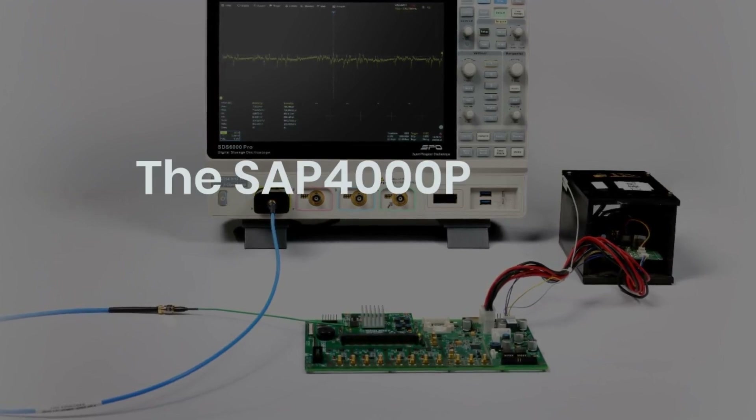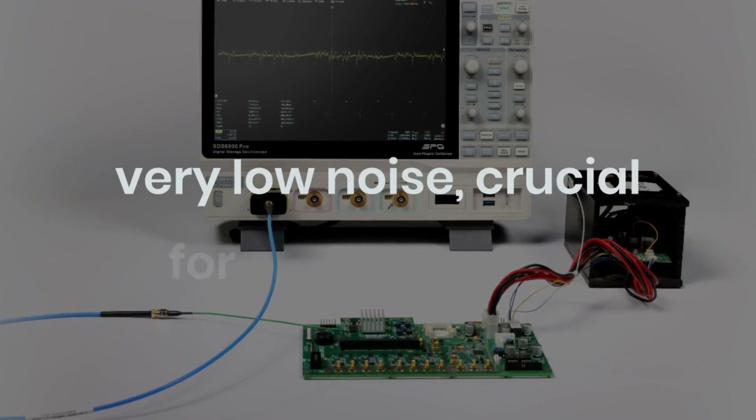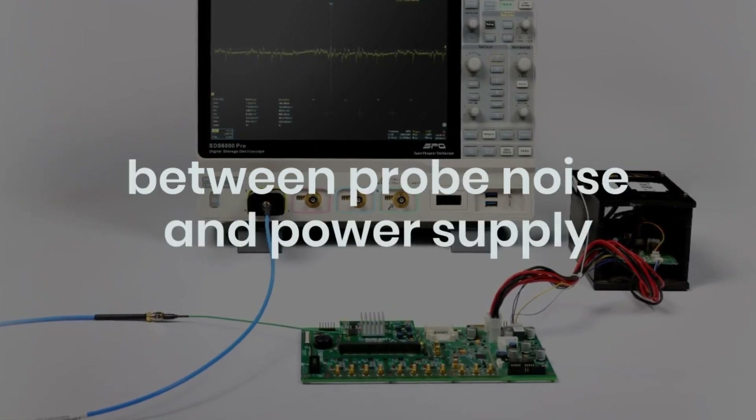The SAP 4000P offers high sensitivity and very low noise, crucial for distinguishing between probe noise and power supply noise.